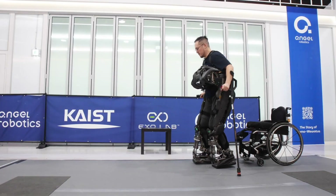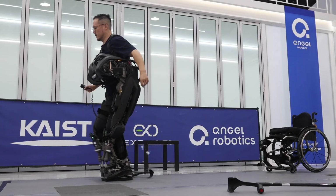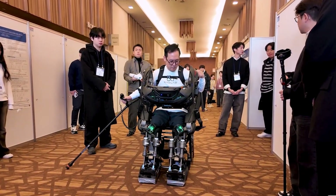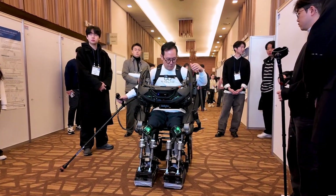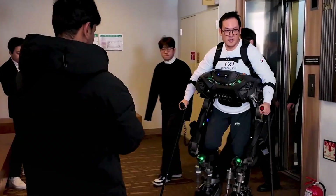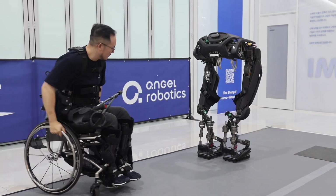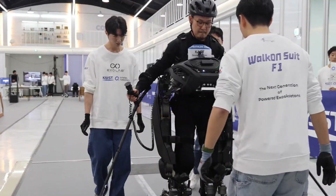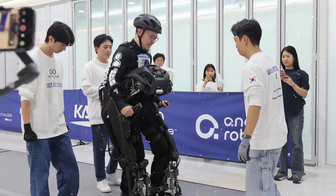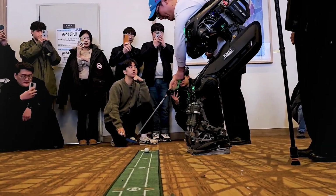Its network of sensors constantly monitors posture, balance, environmental obstacles, and user intention, allowing its powerful motors to mimic natural walking patterns more accurately than almost any other device on the market. For many users, walking again with the F1 is not just a medical achievement but an emotional milestone that restores confidence, dignity, and a sense of freedom that seemed lost forever. As rehabilitation centers worldwide begin adopting this technology, the Walk-On F1 is shaping a future where mobility limitations can be overcome with intelligent robotics.